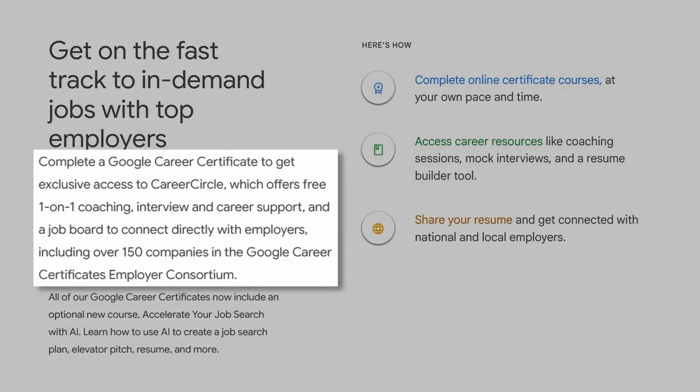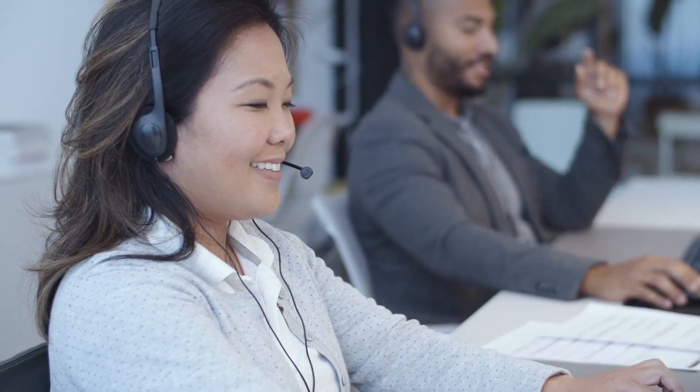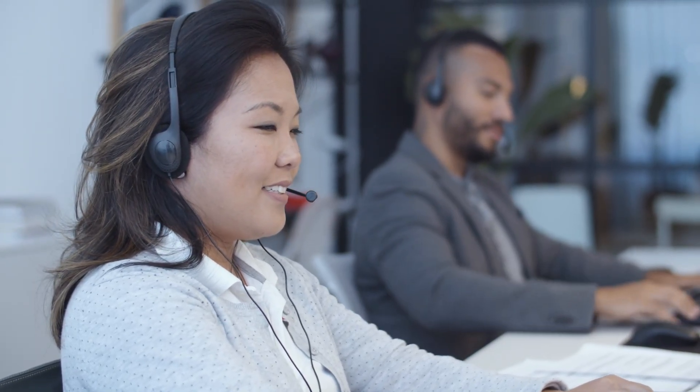Another great thing about the Google cybersecurity cert is that you also get access to job application resources — free job search support, one-on-one coaching, mock interviews using an interview practice tool, and access to a private job board. Once you complete this certification, you'll be able to connect with over 100 US employers who will consider graduates of the Google cybersecurity certification for their entry-level roles.